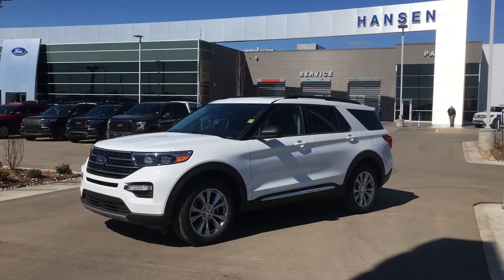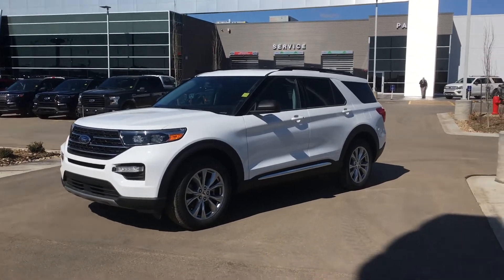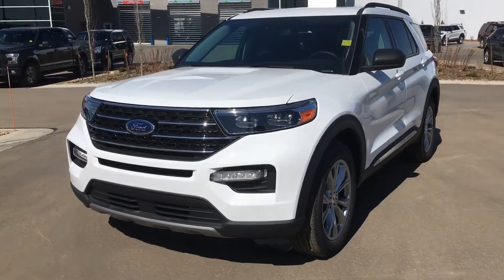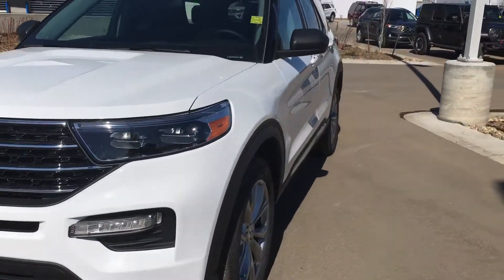Hey, it's Colin O'Day in sales at Hanson Ford Lincoln in Grand Prairie, Alberta. This is our 2021 Ford Explorer XLT. This is an Oxford white — beautiful, beautiful ride.